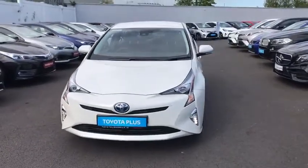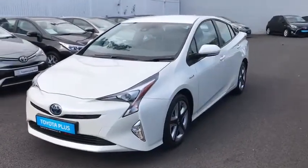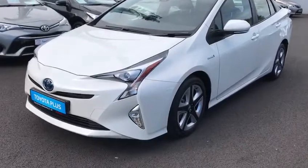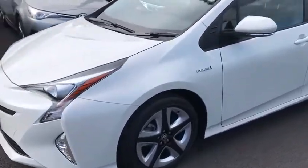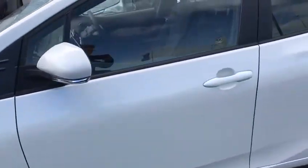Welcome to Toyota Long Mile. Here we have today a 2019 Toyota Prius Hybrid. This car is a 1.8 petrol luxury model, featured with LED daytime running lights, front fog lights, and 17 inch alloy wheels.